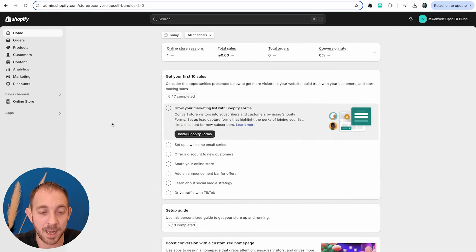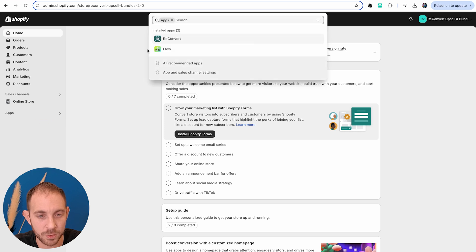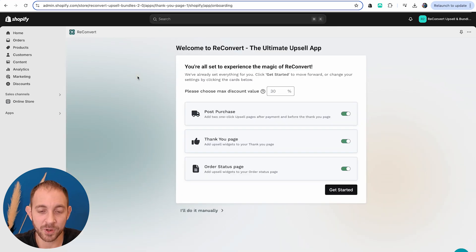I'm in my Shopify dashboard and now I'm going to head over to ReConvert. This is the first page you're going to see within the app. We have two options: we can either set it up manually or just go with the best practices that we researched by analyzing tens of thousands of stores. All you have to do is let us know your max discount. By default it's 30%, but let's say the maximum discount I'm willing to offer is 15%.